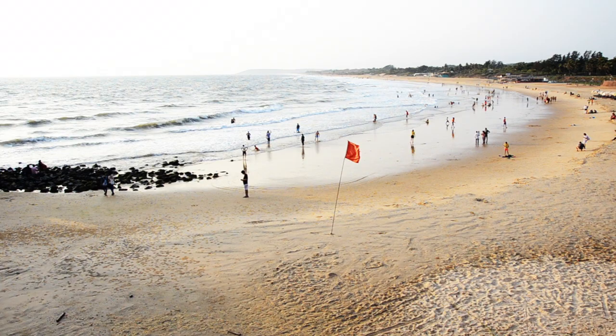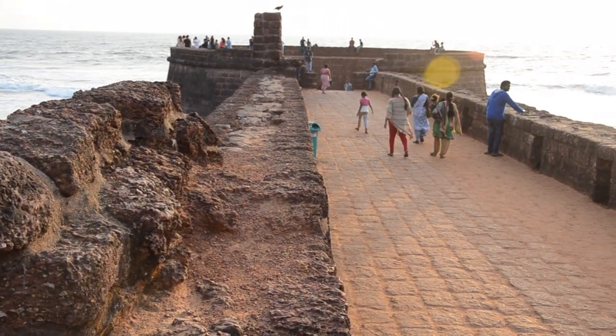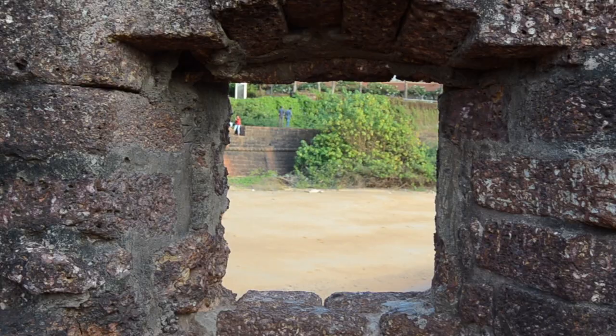There is an extension of the larger upper fort. The lower fort consists of a bastion and a section of fortified wall on both sides. The main intention of building the fort was to guard Goa against the Dutch and the Marathas.